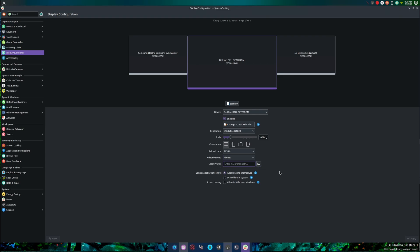KDE 6 is Wayland-only, or will be Wayland-only. Right now on Fedora 40, which is currently a work in progress, if you use the KDE version there is no X11. That should pretty much tell you everything you need to know going forward into the future.